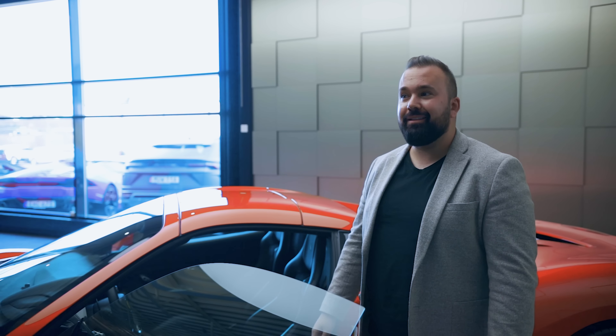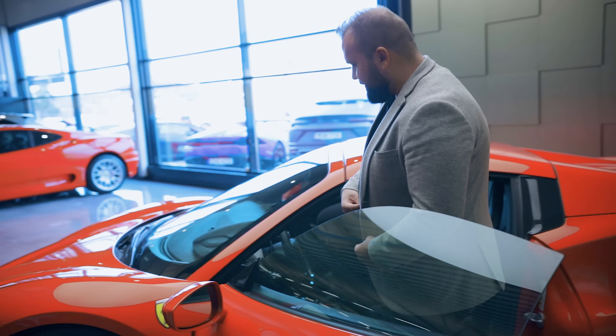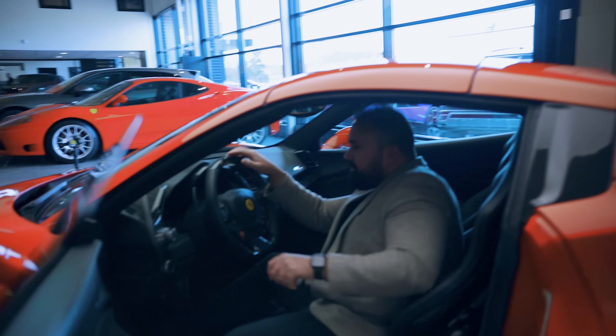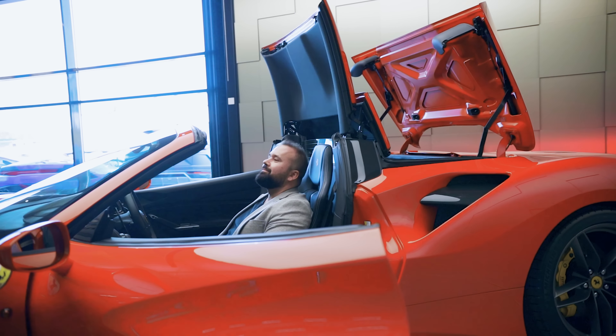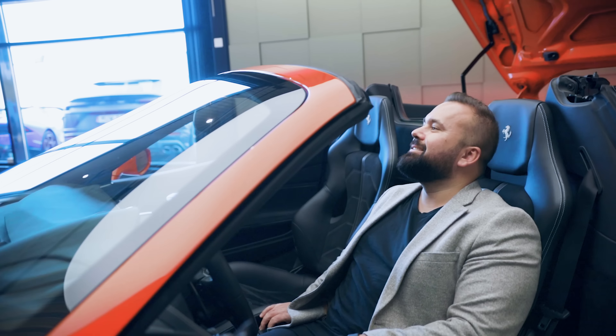Jag har ägt tre Ferraris men jag har aldrig ägt en Ferrari Spider. Spyder står ju för cab. Let's try this. Det är perfekt för Spanien, riktig Marbella-bil. Nice.